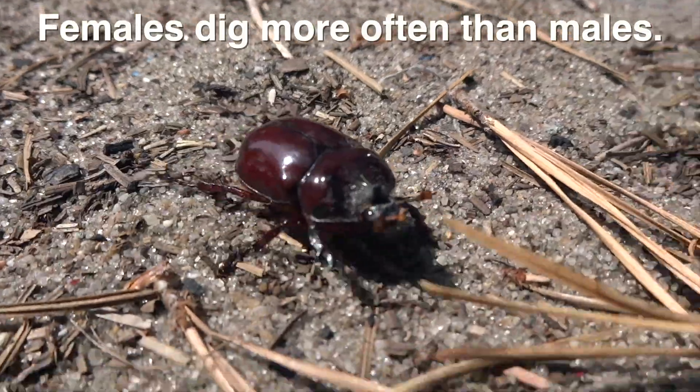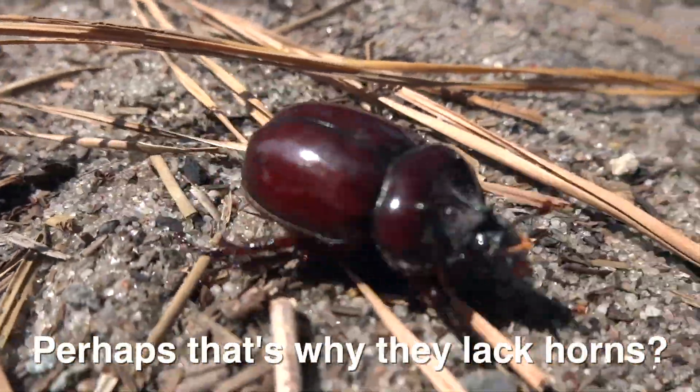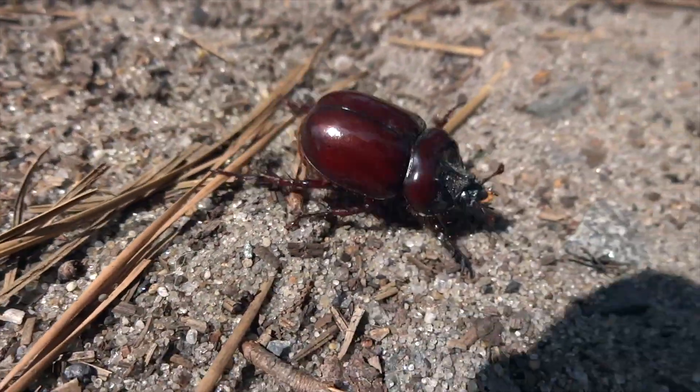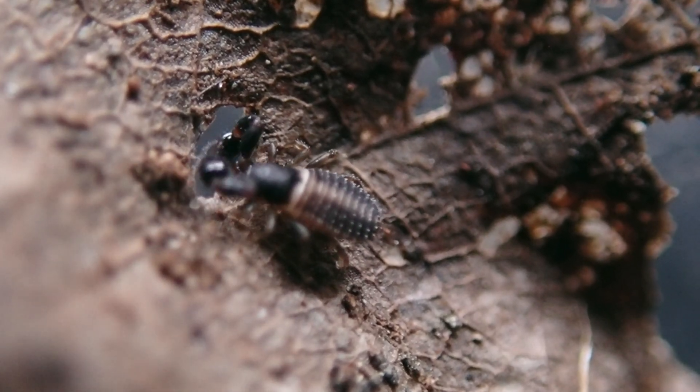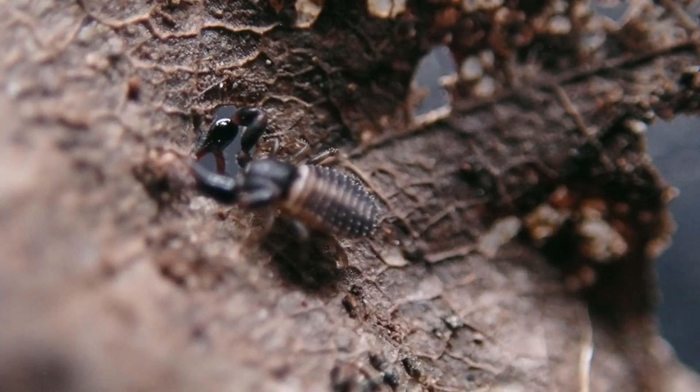Like many beetles, ox beetles are obviously great diggers, and they have to be since they spend so much time creating and living within burrows. In some cases they also play host to little pseudo scorpions, which go around on the beetle and feed off mites or any other parasites that might try to infect the beetle — so they're kind of like the wagon train of the beetle world, rolling along.